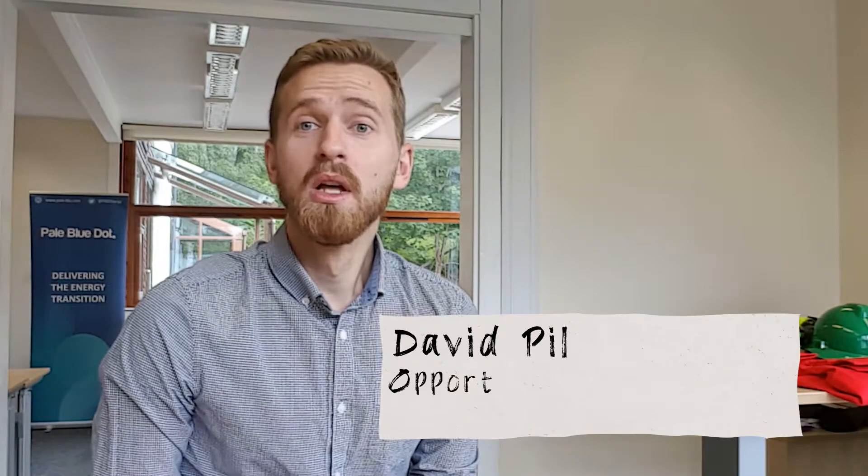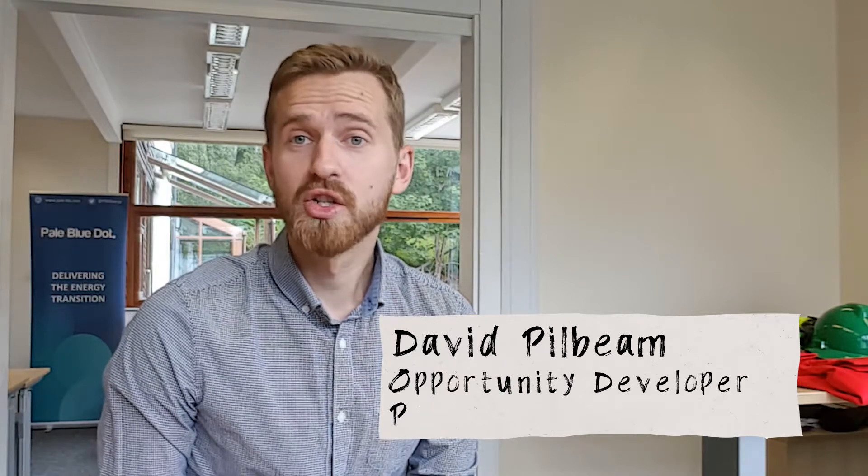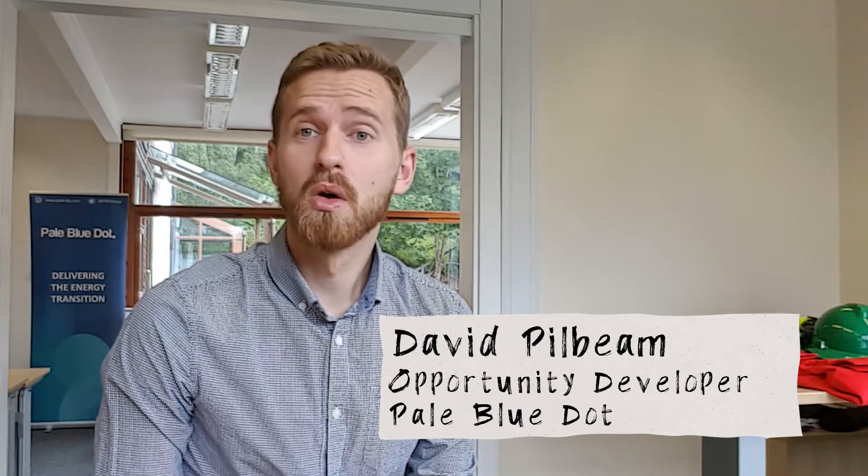Hi, I'm David Pilbeam and I'm a chemical engineer with Pebble Energy. Today I'm going to introduce you to the Acorn Hydrogen project and the value of using low carbon gases like hydrogen instead of typical fossil fuels like coal, oil and natural gas.